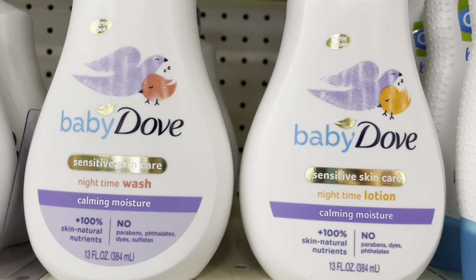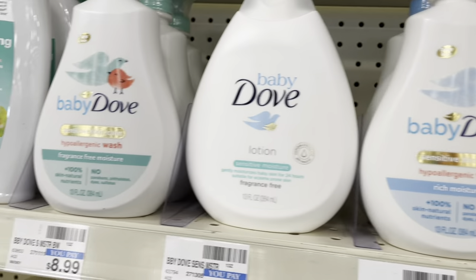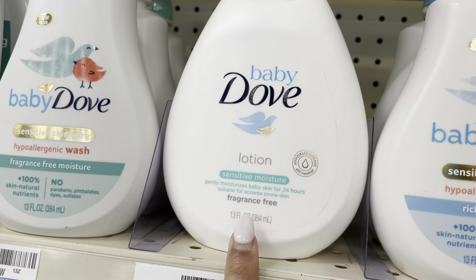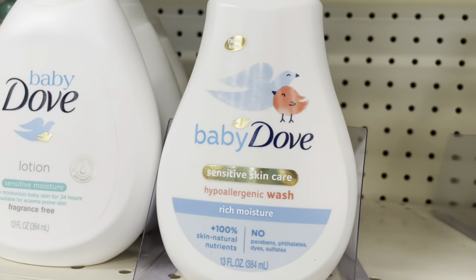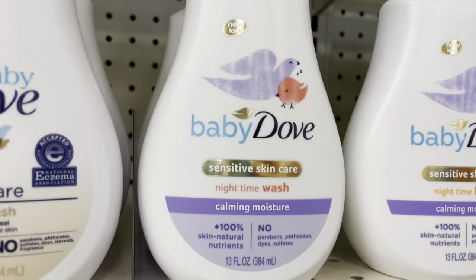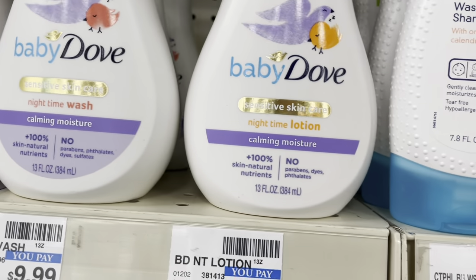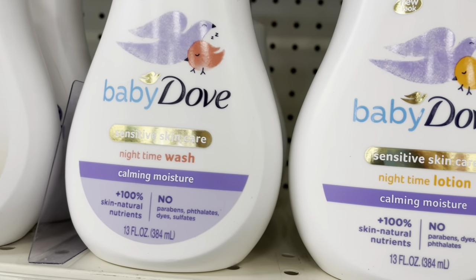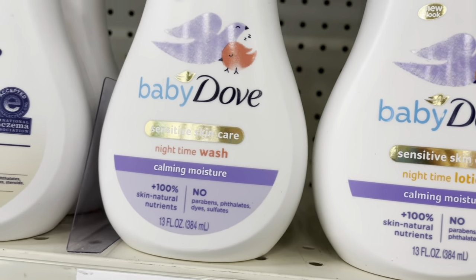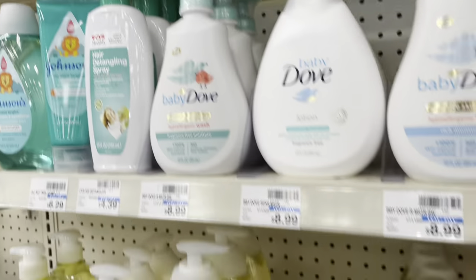At this CVS they have more options for Baby Dove — the OG favorite, then the lotion, the rich moisture derma care which I really love, and the calming moisture night one which is probably lavender. I'm not a big fan of lavender, but this is what they have for this section.